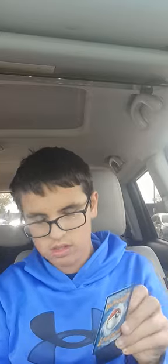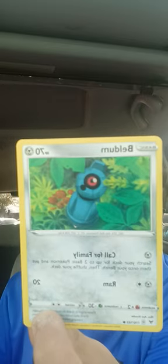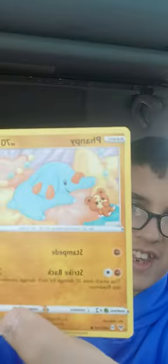Let me put these in here so they won't get ruined. And this one's Beldum. This one's Beldum. It's really nice. This one's Fampi. Looks like an elephant. It's kind of cute.